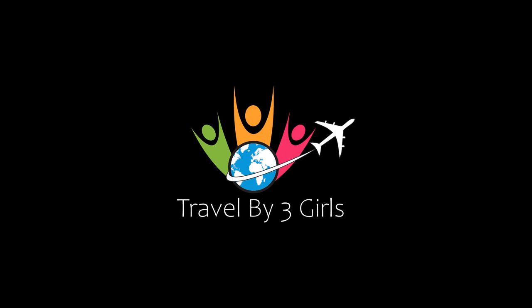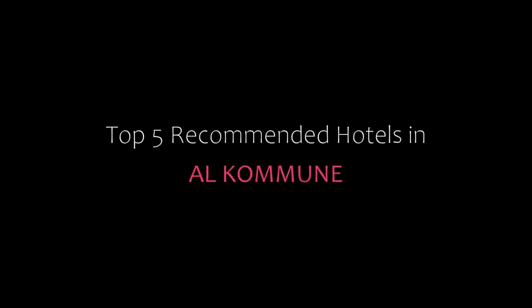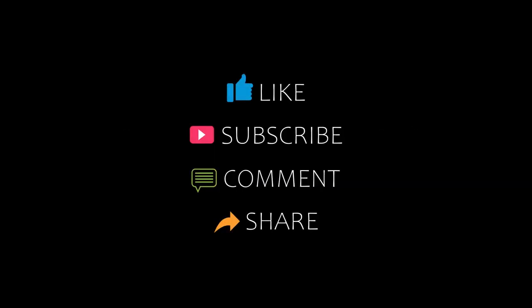Hey guys, welcome back to our channel. You are watching the new video of Dr. Kamanji Hotel. Please subscribe to my channel and don't forget to like, share, and comment.